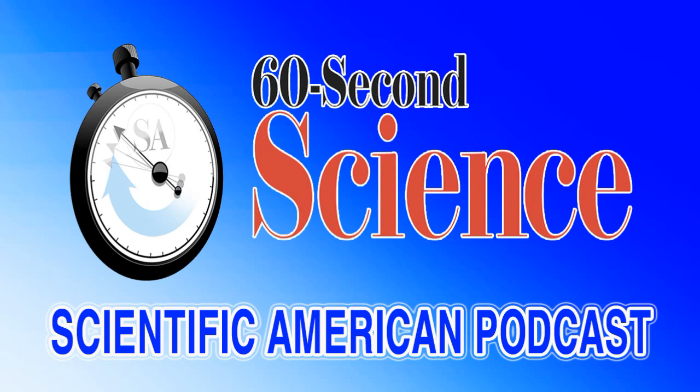Combine that with the bendy batteries we reported on in a recent podcast, and it looks like the smartphones of the future could be set for a real metamorphosis. Thanks for listening. For Scientific American 60-Second Science, I'm Christopher Intagliata.